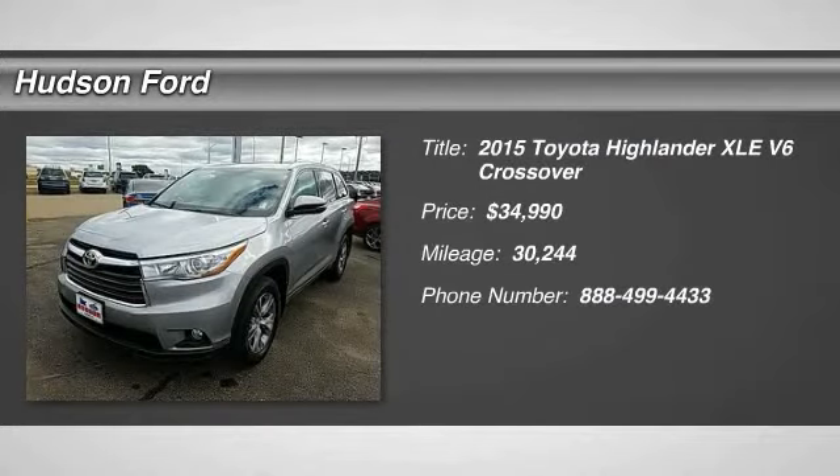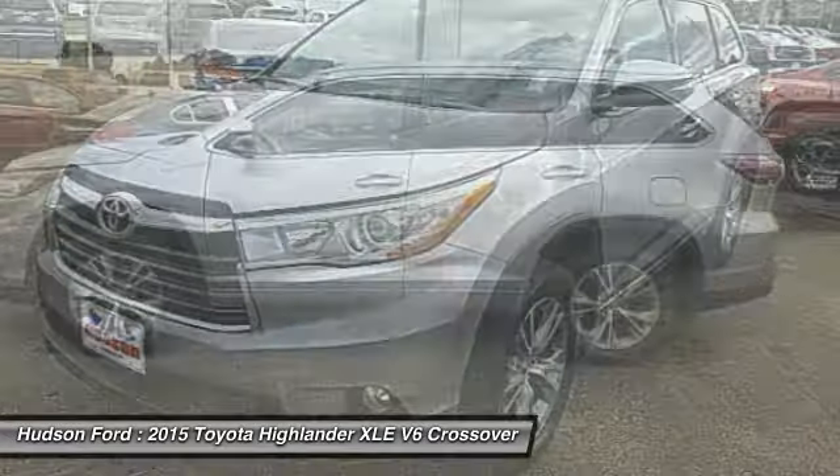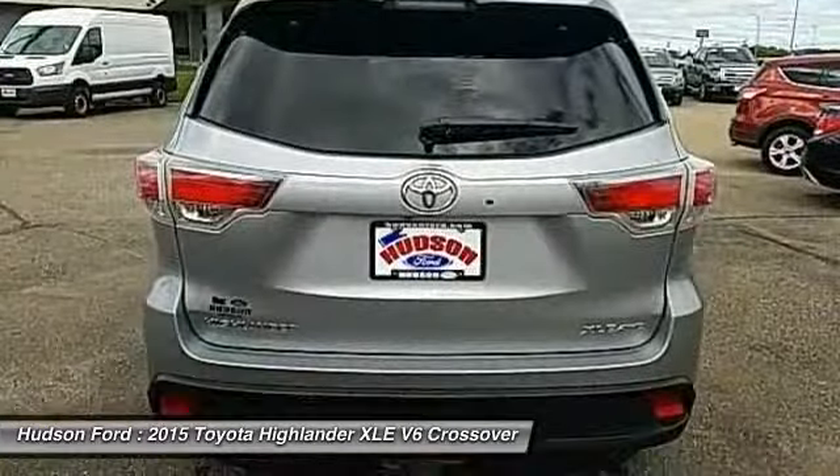The 2015 Highlander. The Highlander is the SUV that's thought of everything. The Highlander offers seating for up to seven and features Toyota's innovative center stow design. The second row bench seat folds away, leaving a pair of captain's chairs.